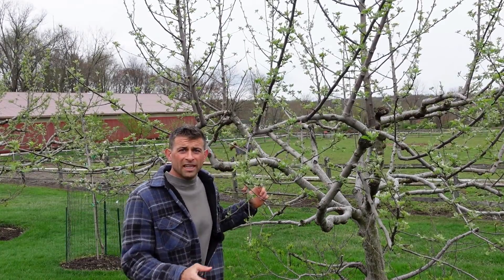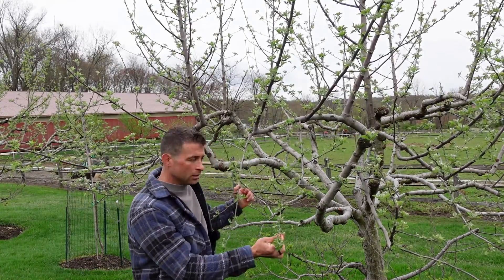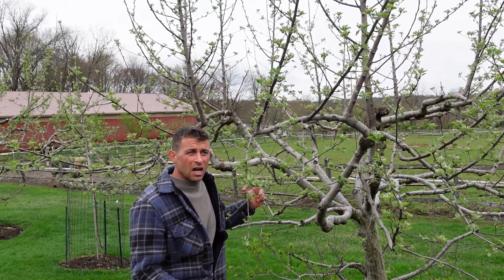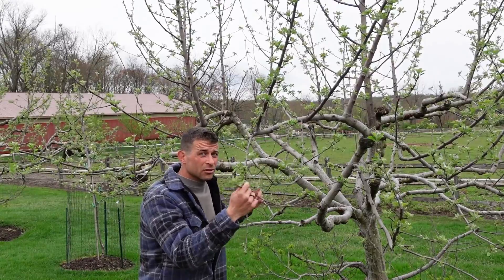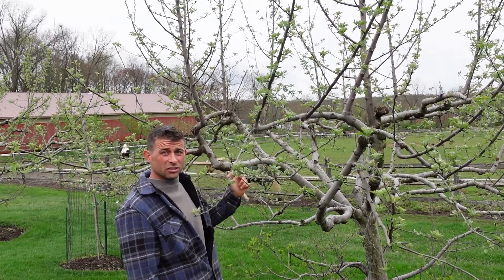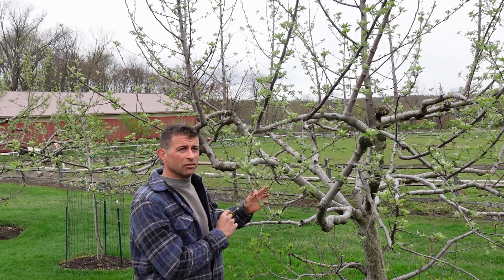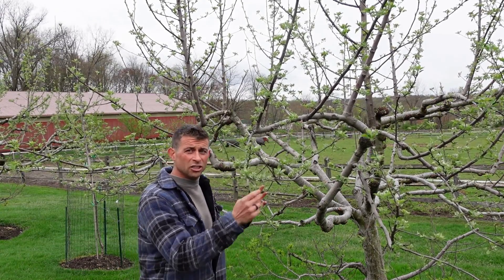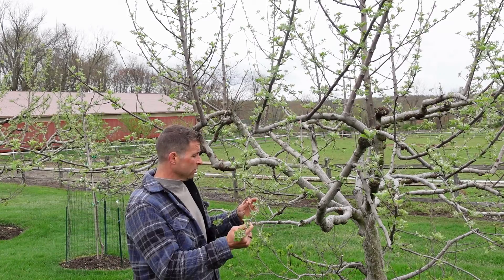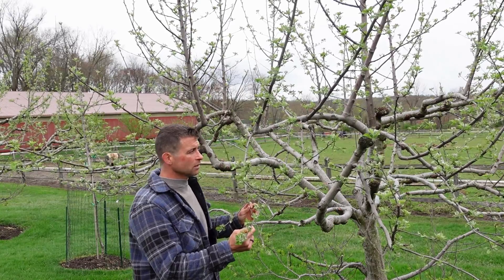Some apples claim to be partially self-pollinating, like this Gala here. But from my experience, we're talking about the difference between 10 or 20 pieces of fruit versus 200 pieces of fruit if it gets crossed from a different tree. So yes, you can get fruit from some varieties — Fuji, I think, is another one. There's a handful that claim to be self-pollinating, but you won't get a big crop.